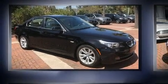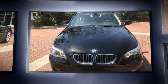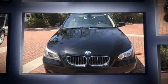Climb inside the 2010 BMW 535i. With fewer than 25,000 miles on the odometer, this four-door sedan prioritizes comfort, safety, and convenience.